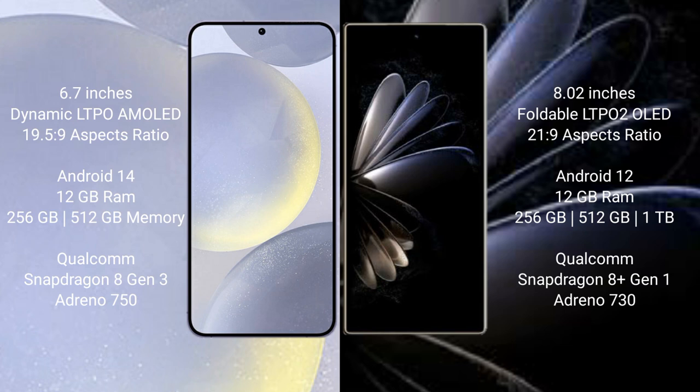Samsung Galaxy S24 Plus comes with 12GB RAM, 256GB and 512GB internal storage, Qualcomm Snapdragon 8 Gen 3 processor, and GPU Adreno 750. Xiaomi Mix Fold 2 comes with 12GB RAM, 256GB, 512GB, and 1TB internal storage, Qualcomm Snapdragon 8 Gen 1 processor, and GPU Adreno 730.